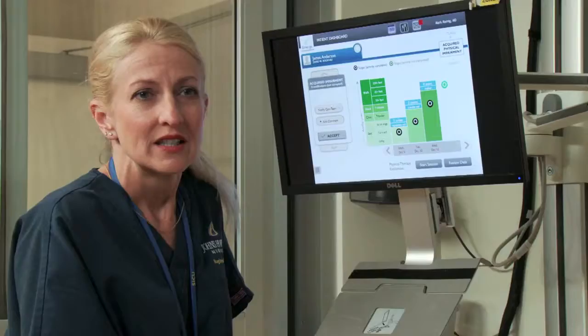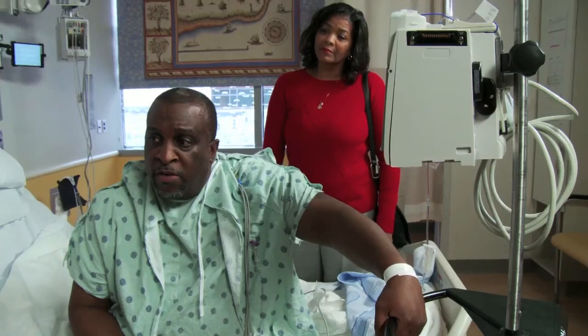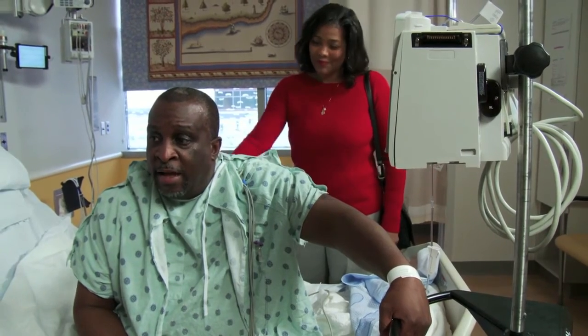Excuse me, nurse. Yes? How far did I walk yesterday? It was about 10 feet. Let's try for 30 today. Okay, I think you can do it.